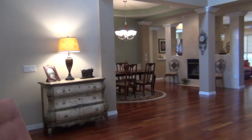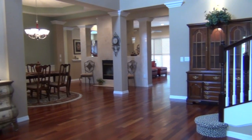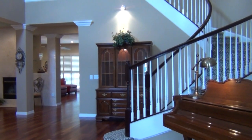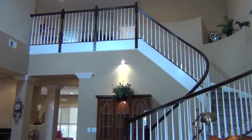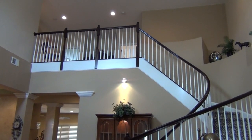You'll entertain in style in the beautifully appointed dining room that boasts a two-sided marble fireplace shared by the family room. Cherry hardwood floors grace the first floor and welcome you into the dramatic two-story living room with sweeping curved staircase to the second floor, which features a loft, private study, and three large bedrooms.